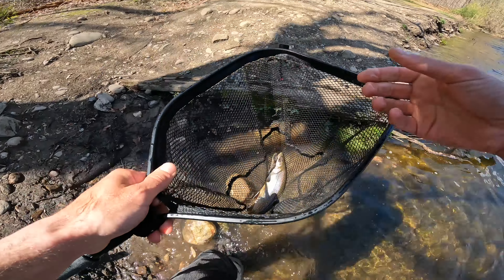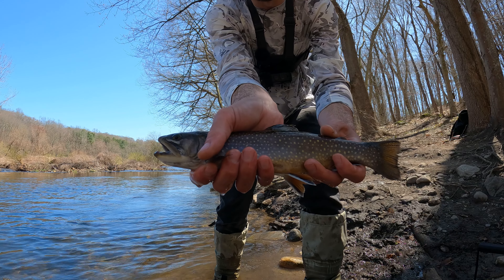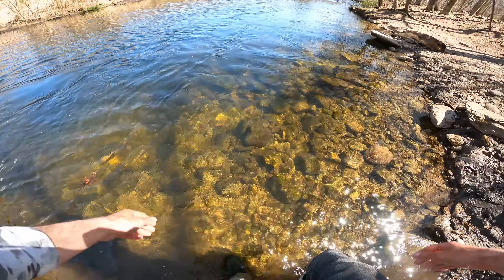Wow, look at this fish — that's so pretty. How gorgeous is that? Yeah, these are brook trout. Look at your bud. I never used to get them over here.